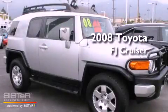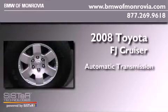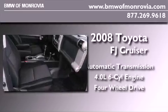This is a 2008 Toyota FJ Cruiser. This SUV has an automatic transmission, a 4.0L V6, and the added capability of 4WD.